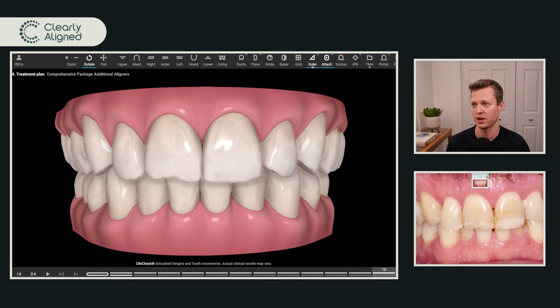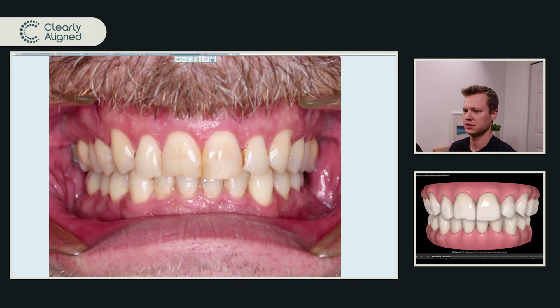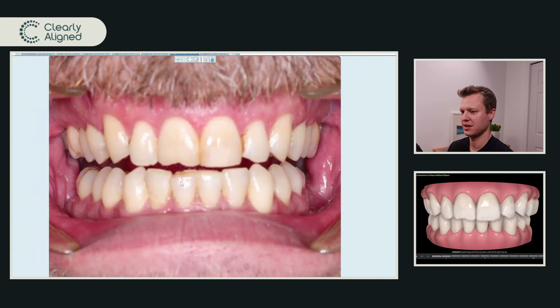Patients in this situation where we're making very minor movements happen without any attachments need to know how important it is to wear their trays perfectly — there's no room for error. He has to be perfect if we expect those movements to happen. Here are his photos after that first round — lots of staining on his lowers, a little bit of movement needed on his upper laterals and centrals just to finish that rotation. Here's where we're at at the end of his second round of aligners — again a pretty straightforward case, something all of you could handle tomorrow in your practices.